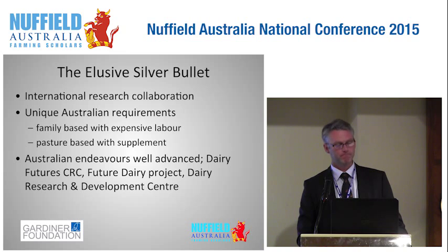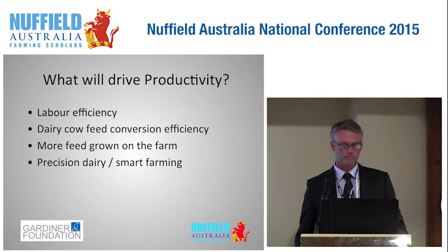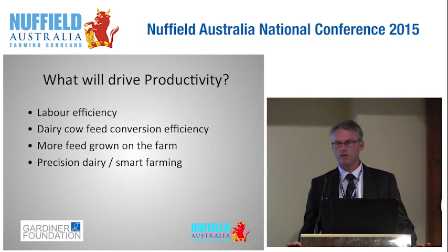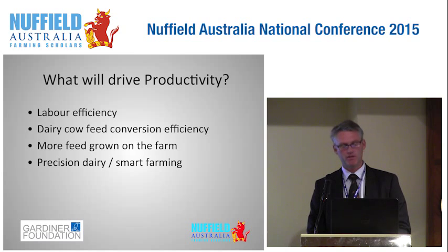We're a pasture-based industry but we do incorporate a fair bit of supplement in our businesses. Australian endeavours are pretty well advanced through investments by industry in the Dairy Future CRC, the Future Dairy Project in Camden, New South Wales, and the Dairy Research and Development Centre at Allen Bank. I decided to focus on four things: improving labour efficiency, investigating improved feed conversion efficiency in dairy cows, growing more feed on the farm, and something I discovered along the way — you might call it precision dairy.